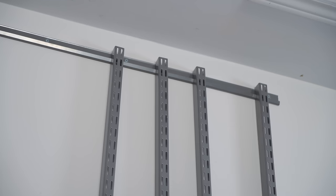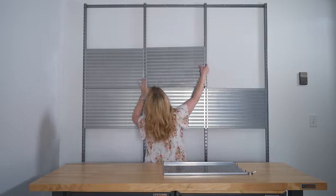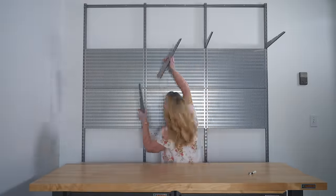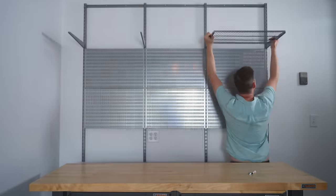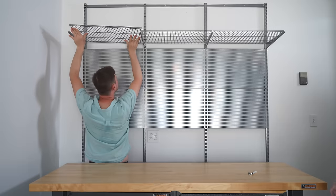Right above the new workbench we're going to install an alpha pegboard system. This is so easy to install. Once you have the top track in place you simply slide on the rails — it's so adjustable — and then I'm going to attach both shelving and this pegboard so we can organize all the things that they use most often.